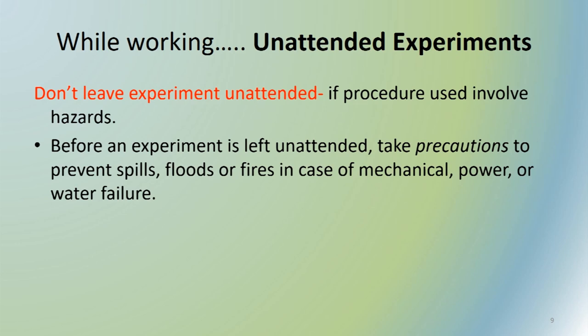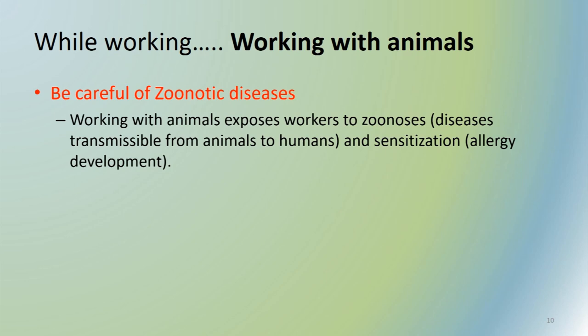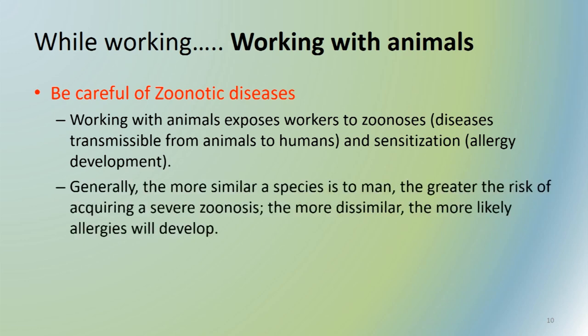When working with animals — particularly when testing feed samples by feeding them to lab animals, poultry birds, or large animals — you must be very careful and must know about the transmission of diseases from animals to humans. When working with animals we are exposed to zoonotic diseases, so we must know about those diseases and follow all precautionary measures. Generally, the more similar the species is to humans, the greater the risk of acquiring a severe zoonotic disease; the more dissimilar, the more likely allergies will develop.